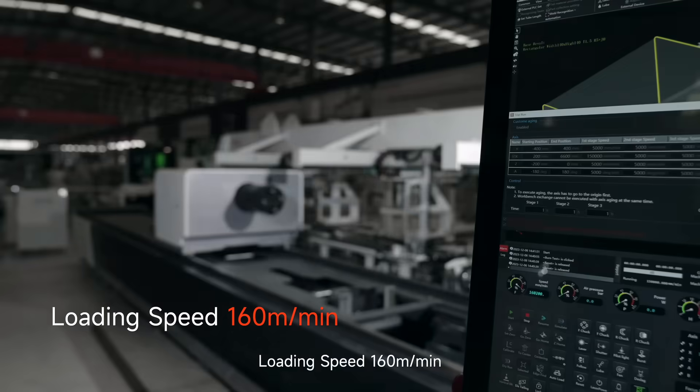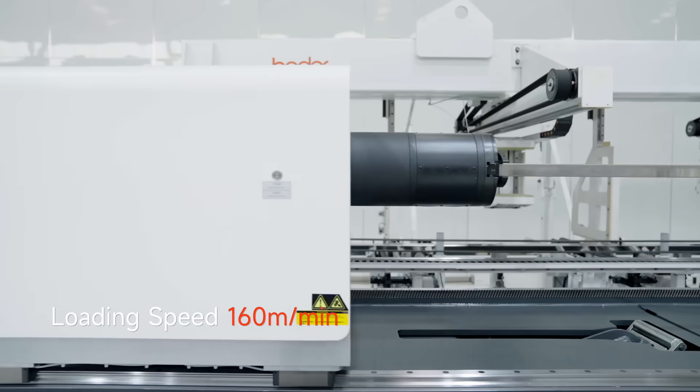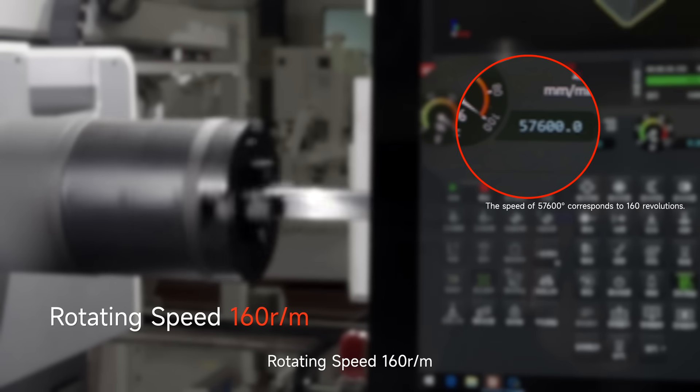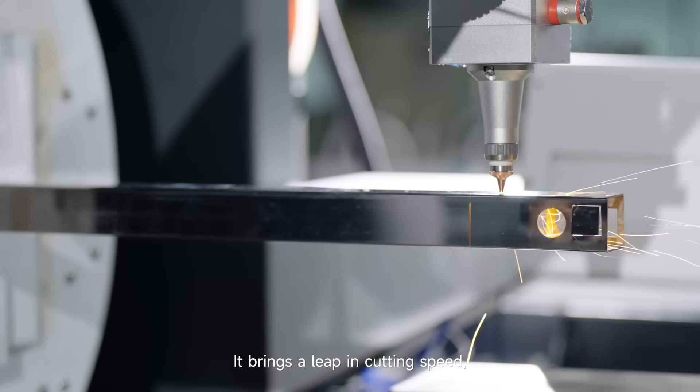Loading speed: 160 meters per minute. Rotating speed: 160 RPM. It brings a leap in cutting speed.